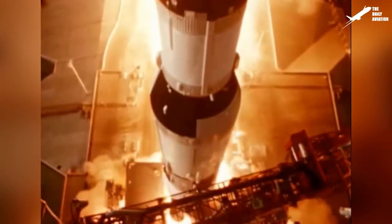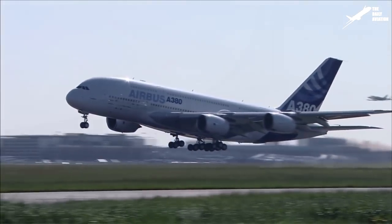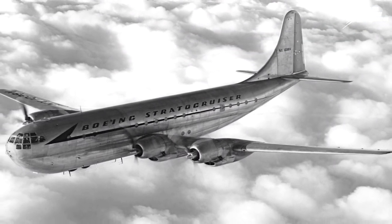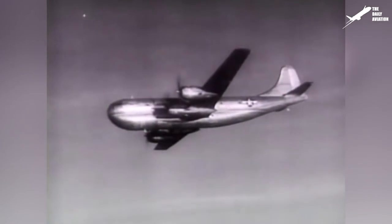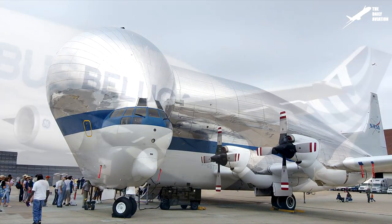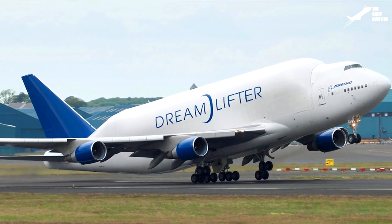It was one of the most important elements for the U.S. space conquest and for the birth of the giant Airbus Aerospace. Built in the 1960s on the basis of a Boeing 377 for the Pregnant Guppy, then on the basis of the C-97 Stratocruisers for the Super Guppy, it was the first aircraft of its kind to be serviced and would inspire the design of similar planes such as the Airbus Beluga or the Boeing Dreamlifter several decades later.